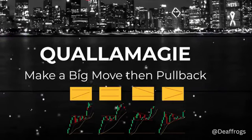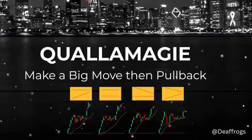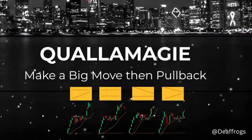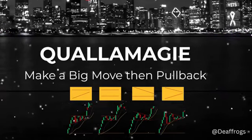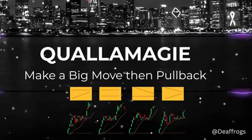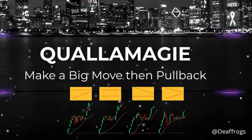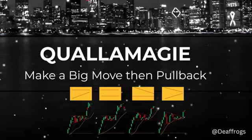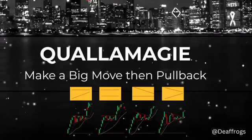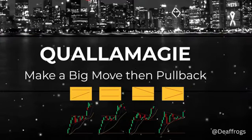Then what happens is they usually pull back — and then you have a moving average. This may be the 10-day simple SMA, the 20 SMA, or the 50. The best ones are the 10 and 20. Then it gets tight, starts getting tighter and tighter, goes sideways, starts building higher lows, just surfing the moving average. The moving average is usually the 10, 20, or sometimes the 50 — but mostly the 20.